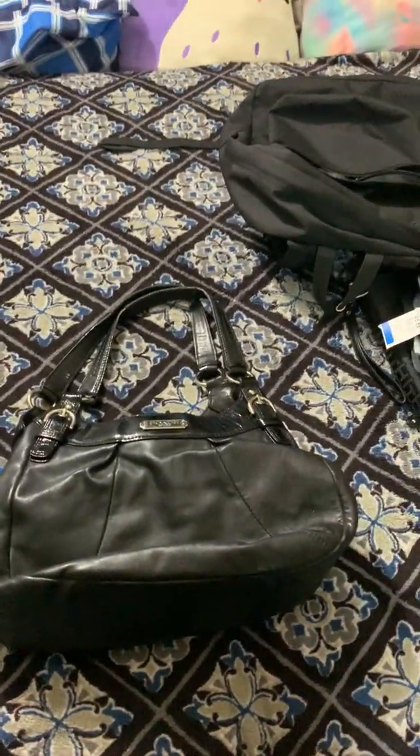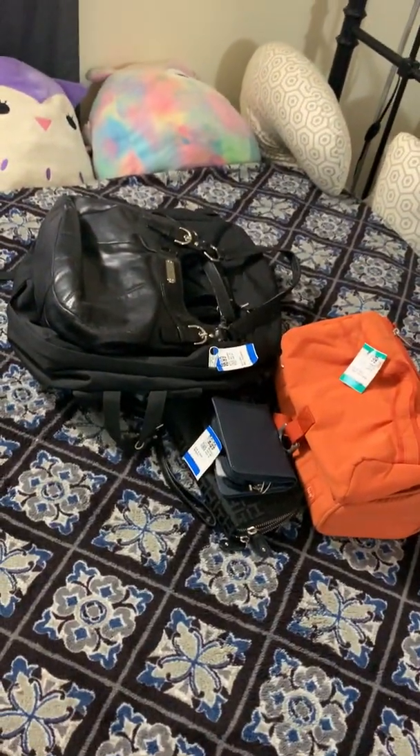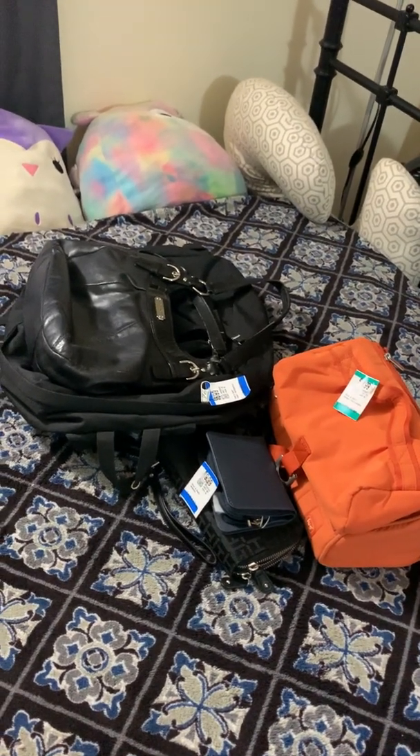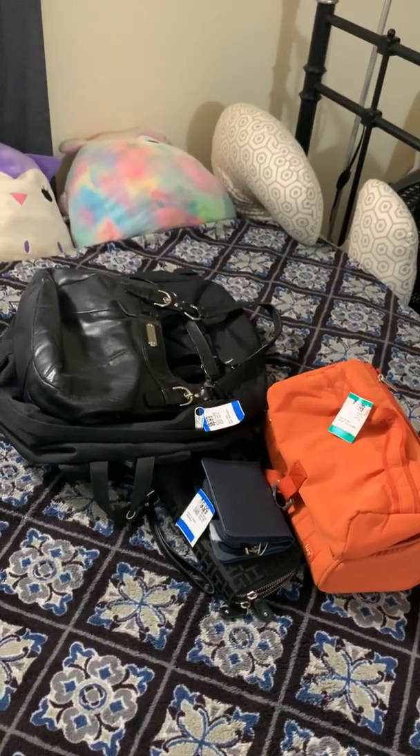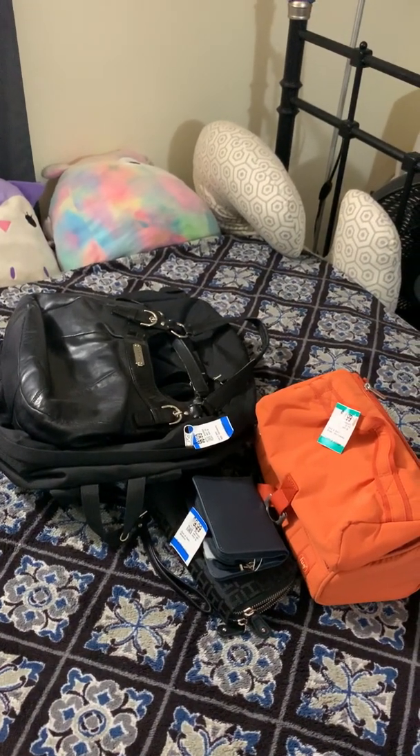I'm so glad I popped into Value Village — really, really happy with all this awesome stuff. I have to go do some errands, but I'll see you in my next video. Thank you for watching, please like and subscribe, bye!